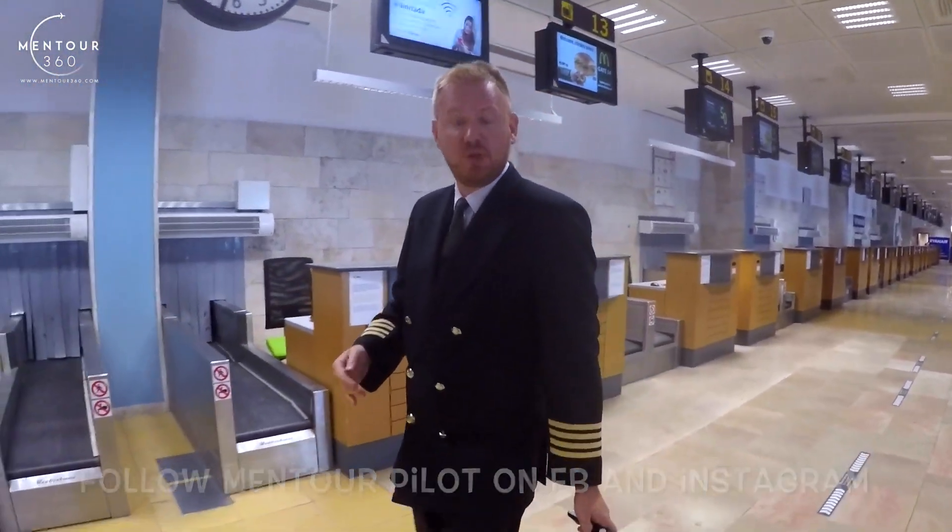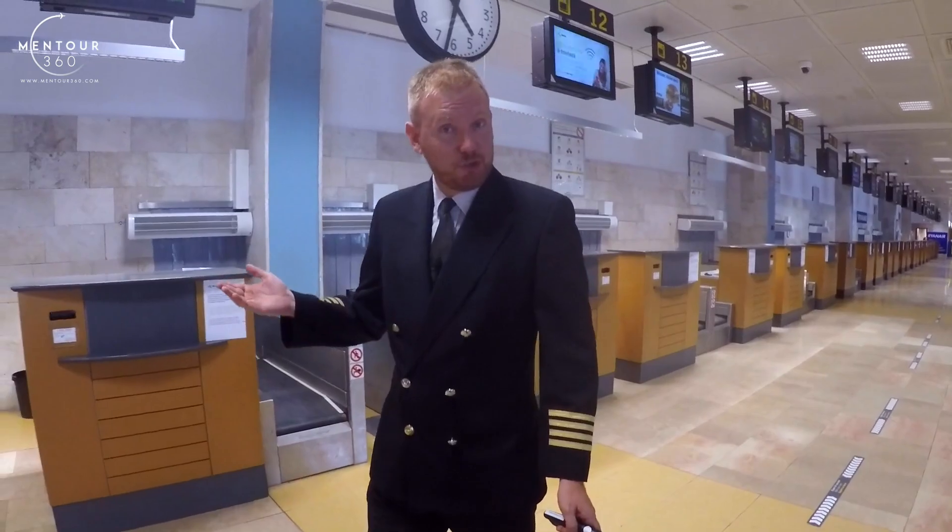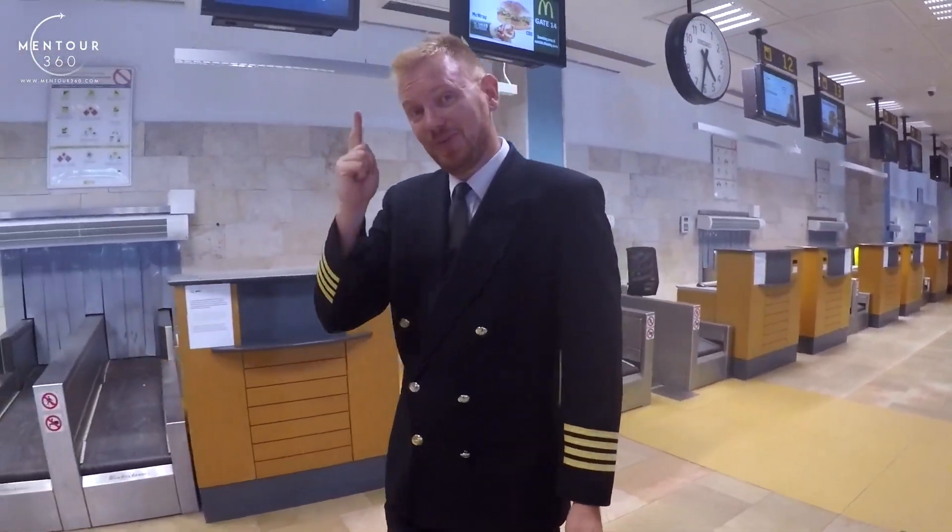What kind of paperwork do we do? How early are we in the crew room? Who does what? So stay tuned.